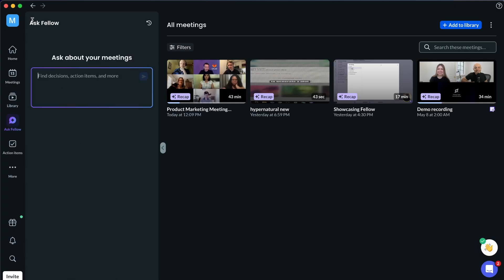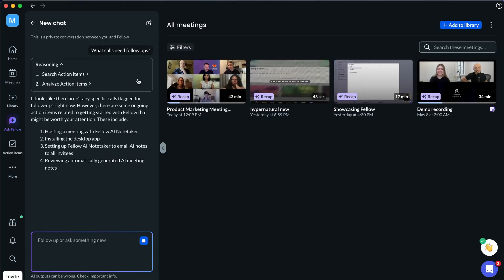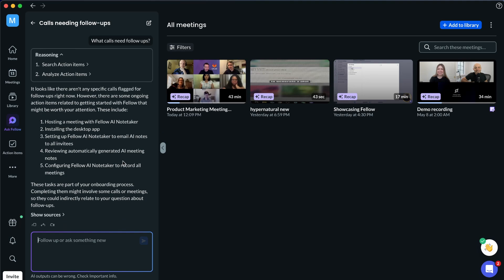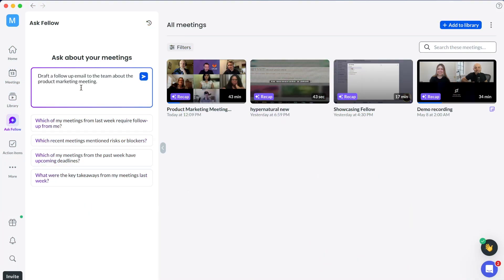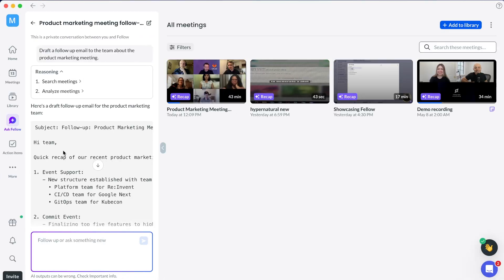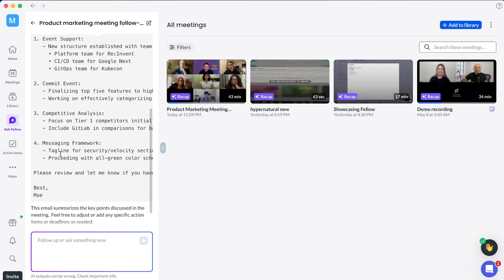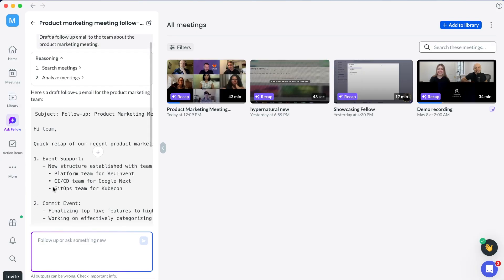The best part: it drafts follow-up emails based on actual meeting content. Just ask what sales calls need follow-up this week and you get the list plus ready-to-send emails that reference specific conversation points. For example, I can ask it to draft a follow-up email to the team about the product marketing meeting — and here we have it: a quick recap of everything we talked about that I can copy and paste and send right away.